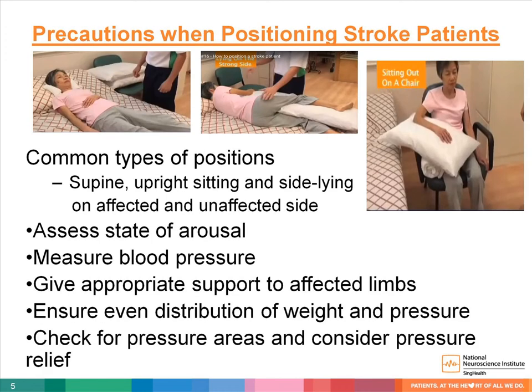The common positions for stroke patients are upright sitting, side lying, and to a lesser extent, supine. Prior to sitting a patient out in a chair, we should assess the patient's arousal state, as it will be difficult for a drowsy patient to maintain good posture and body alignment. Monitoring of the patient's vital signs, especially blood pressure, is essential in the acute phase of stroke. Hypertension or orthostatic hypotension is a precaution to positioning. When assisting patients to roll into side lying or to sitting, appropriate support should be given to the affected limbs. Do not pull on the flaccid shoulder as it could cause pain and dislocation. Pillows and rolled towels may be used to ensure that skeletal alignment is maintained in the side lying positions.